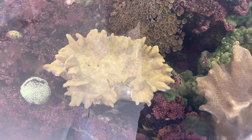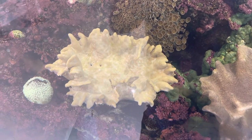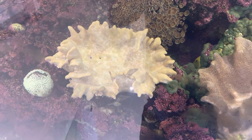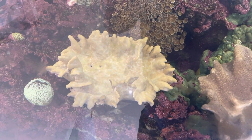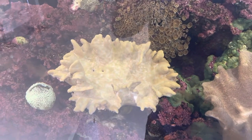Then out of nowhere it'll just polyp up and look absolutely beautiful. For it to not open for weeks is unusually normal with these particular corals.